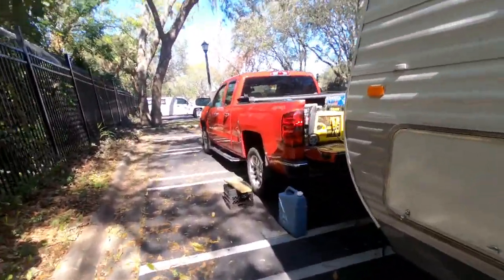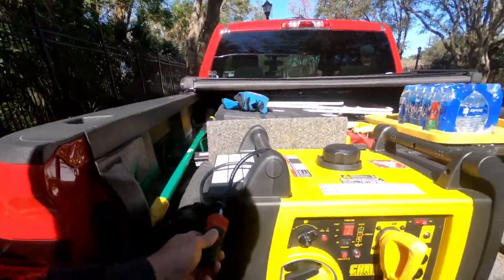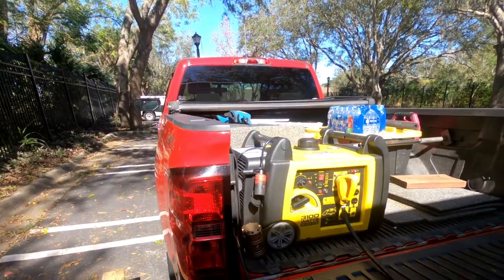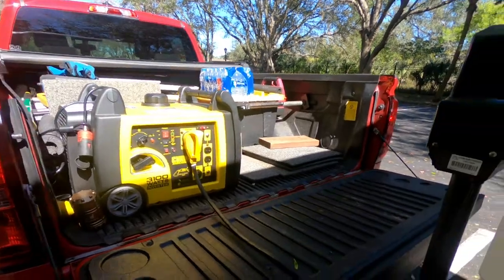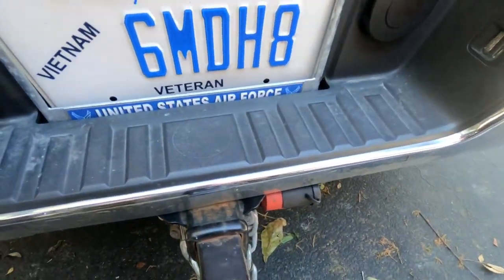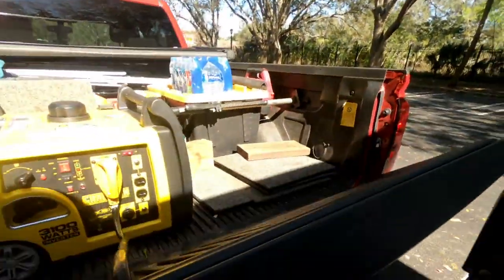And that's right here. It uses the same — my ignition key — which I also have on the back of the truck for the hitch. One key, one size fits all.